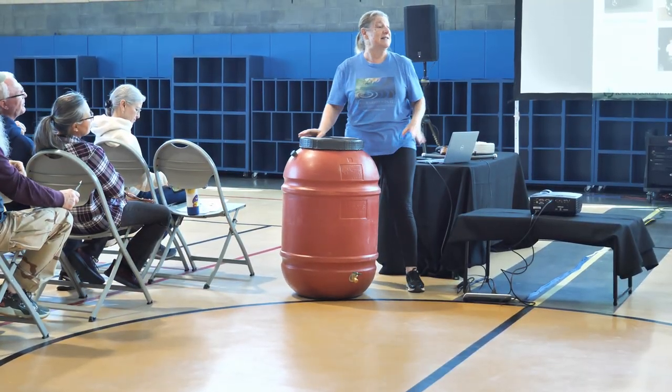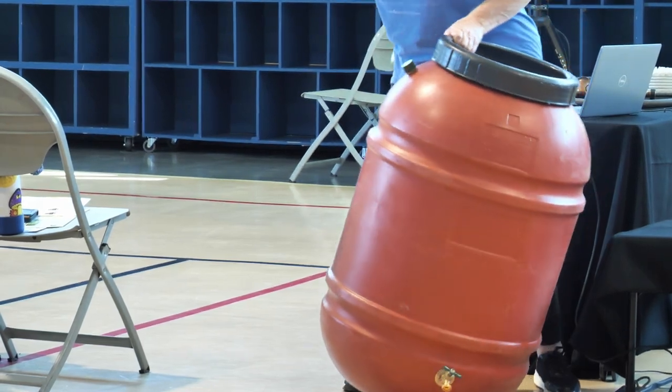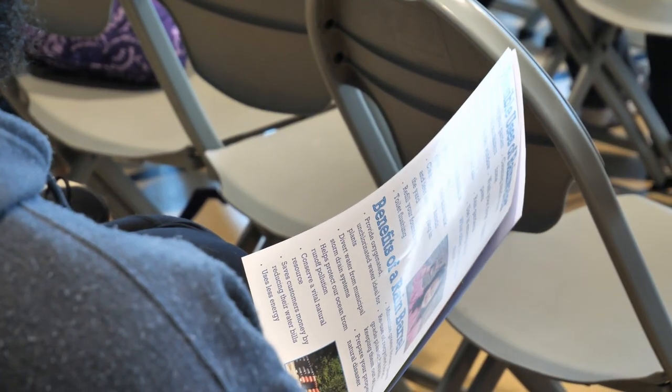These barrels fill up in about 45 minutes and it's always great in case of emergencies to have them on your property. The barrels allow residents to capture and store rainwater for future use, and some residents are taking advantage.